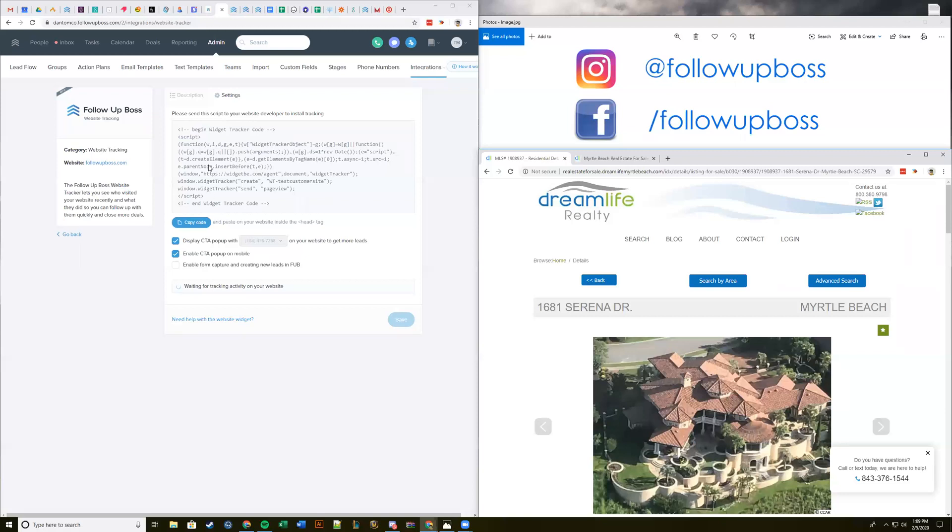There's a checkbox called 'Enable Form Capture and Creating New Leads in Follow Up Boss.' You want to leave this off if you're already getting leads from your website into Follow Up Boss — for example if you're using something like kvCORE, those leads are already coming in. Leave that unchecked so it doesn't conflict with your lead flow. Even when that's off, we'll still do tracking of whoever is filling out forms in the background.